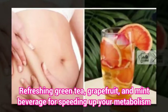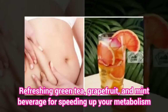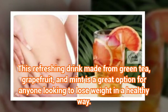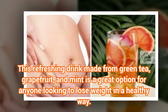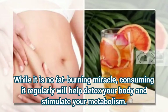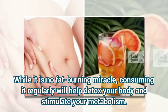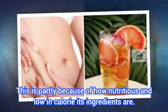Refreshing green tea, grapefruit, and mint beverage for speeding up your metabolism. This refreshing drink is a great option for anyone looking to lose weight in a healthy way. While it is no fat-burning miracle, consuming it regularly will help detox your body and stimulate your metabolism. This is partly because of how nutritious and low in calorie its ingredients are.